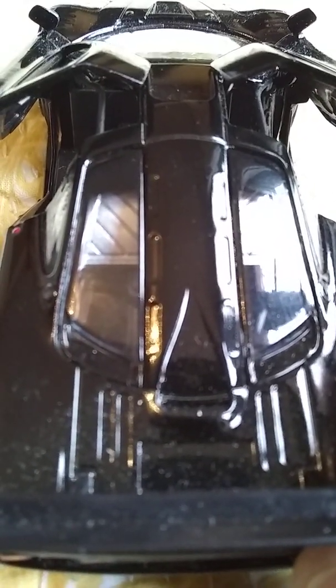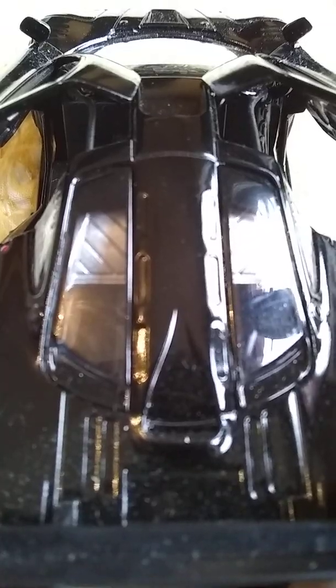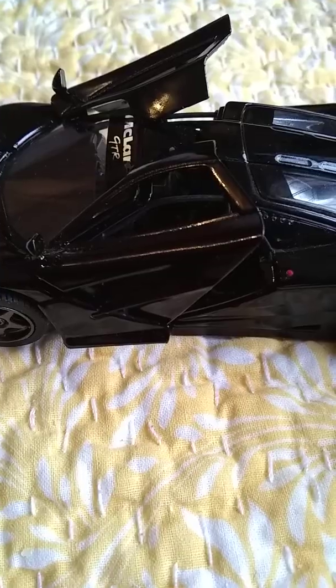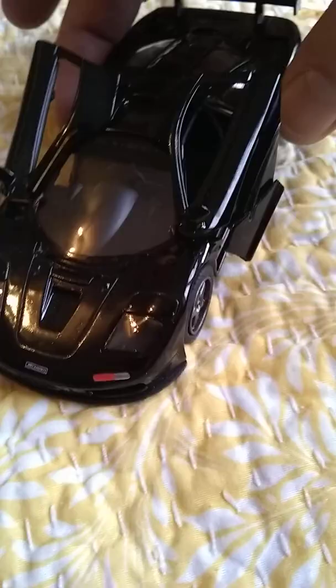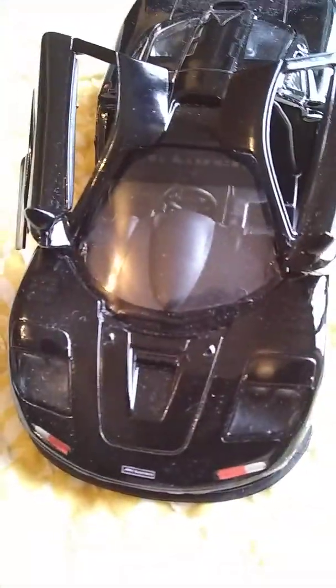So folks, this is a review of Kinsmart's 1/34 scale model car of the McLaren F1 1995 — an amazing vehicle that is iconic and has influenced so many other sports cars. I just thought I would share this with you all today, this being my early Christmas present. I hope you all have a great holiday, and I look forward to seeing you all again in the new year, in the new decade of 2020. Thanks for watching.